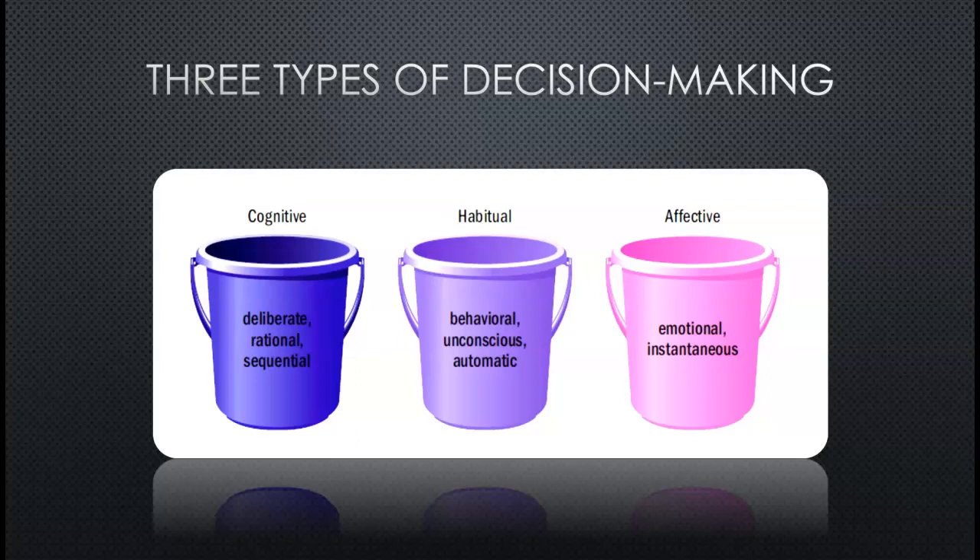The first one is cognitive, which is a deliberate, rational, sequential process — meaning that they actually take the time. It's usually more expensive products. They're going to research it, they think it through, and there's a lot of thinking going on in the process so that they do not make a mistake.